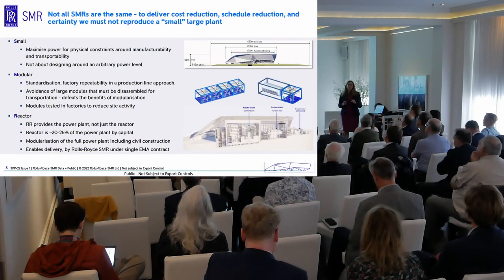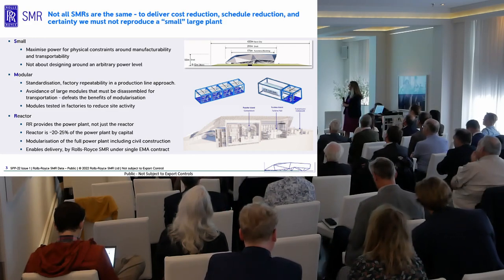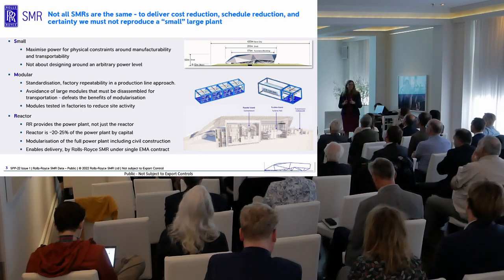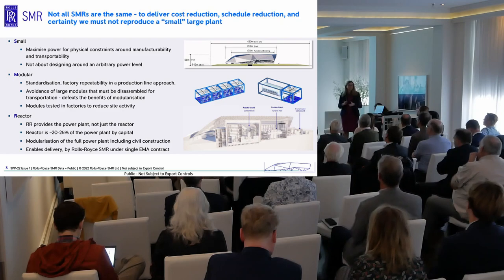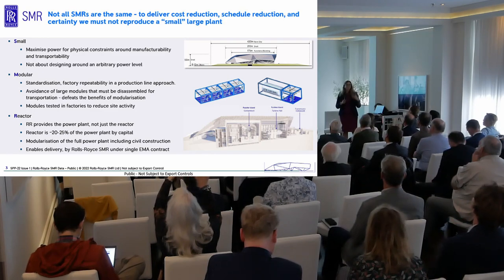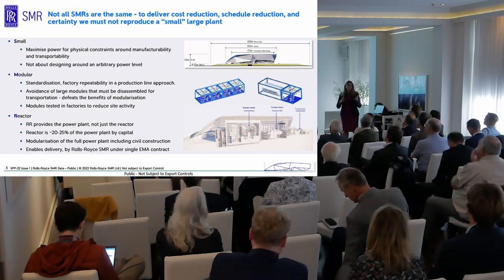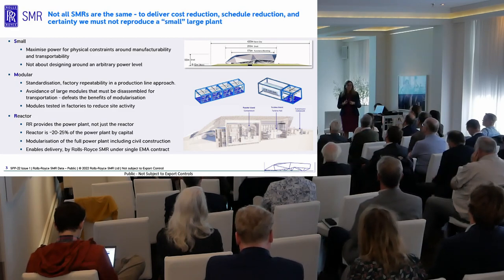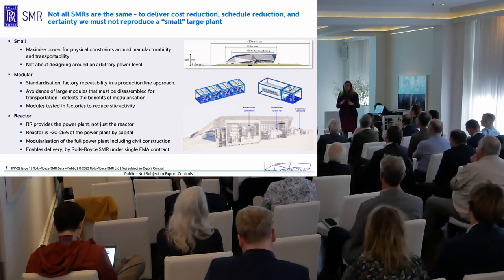Every SMR is different, so what is our version? We've looked at the economics of how you make nuclear power a realisable, commodity product that can be utilised in as many places and for as many applications as possible. This is about completely changing the way we deliver nuclear power. Small for us is not about small physically — it's about maximising the power output for the physical constraints we place on the plant. We ensure that our entire plant can be delivered to site as road-transportable modules.